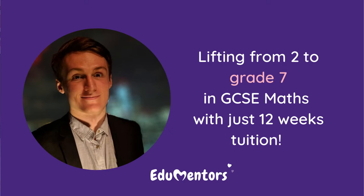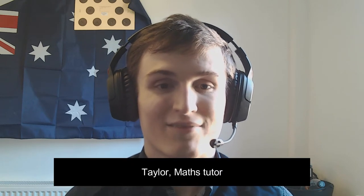Hello, my name is Taylor. I'm a medical student at the University of Edinburgh, but I'm also an engineering graduate from Surrey University in medical engineering. I've been tutoring maths now for about the past five years, and today I'm going to talk to you about a particularly challenging case I had.